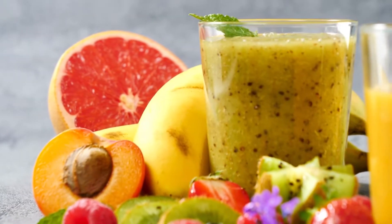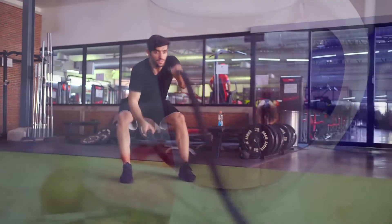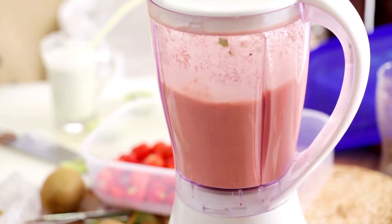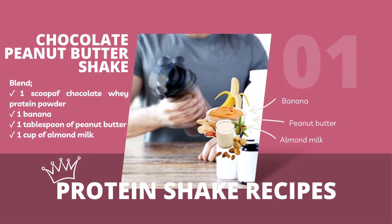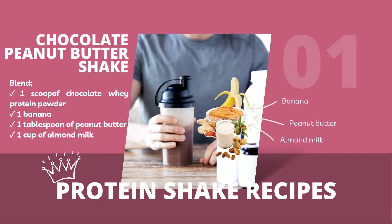Protein Shake Recipes. Protein shakes are a quick and convenient way to increase your protein intake and fuel your workouts. Here are some popular and easy-to-make protein shake recipes that you can try at home. 1. Chocolate Peanut Butter Shake: blend 1 scoop of chocolate whey protein powder, 1 banana, 1 tablespoon of peanut butter, and 1 cup of almond milk.